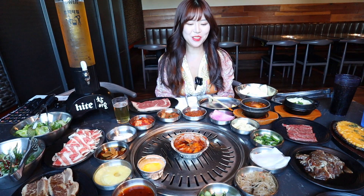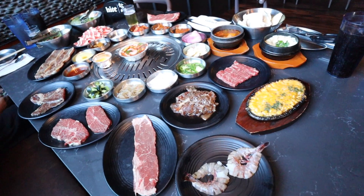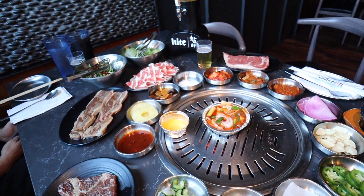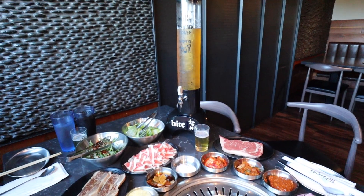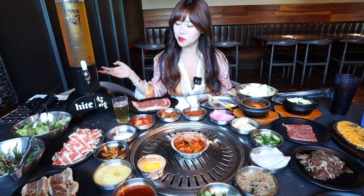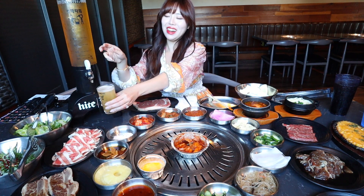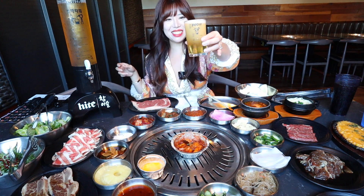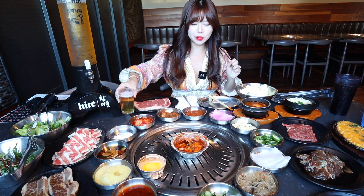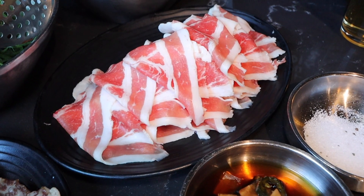All of the food has arrived! Before you guys continue watching, comment down below to guess which is going to be my favorite dish today. We have this gigantic soju tower mixed with Korean soju and Korean beer — let me top it off a little bit more. Cheers!